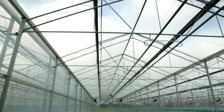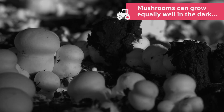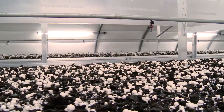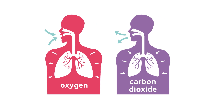Green vegetables grow under different conditions to fungi. Unlike plants, which need sunlight for photosynthesis, mushrooms can grow equally well in the dark or the light. Like us humans, mushrooms breathe in oxygen and breathe out carbon dioxide. And also, just like us, they need regular water to grow.